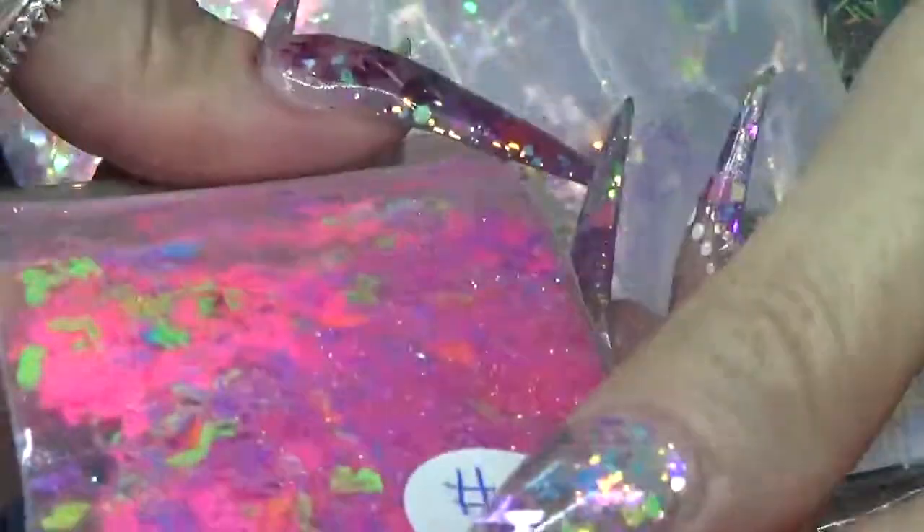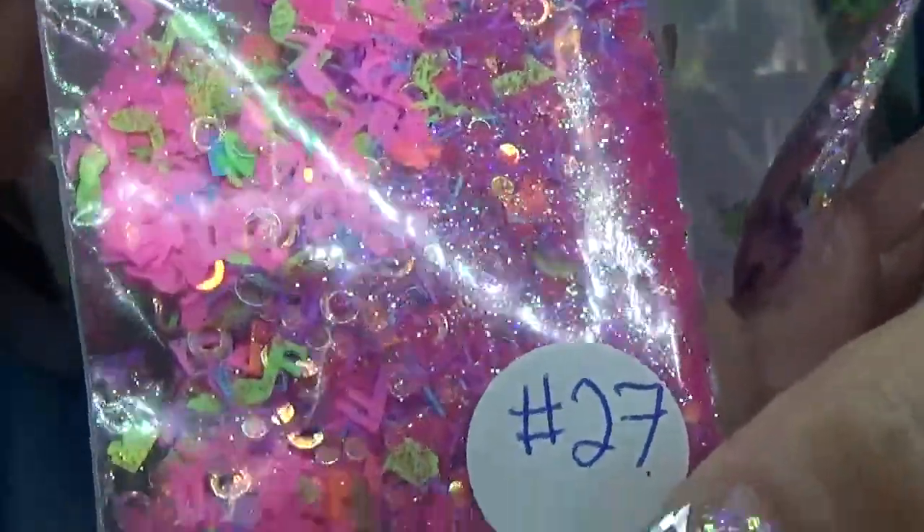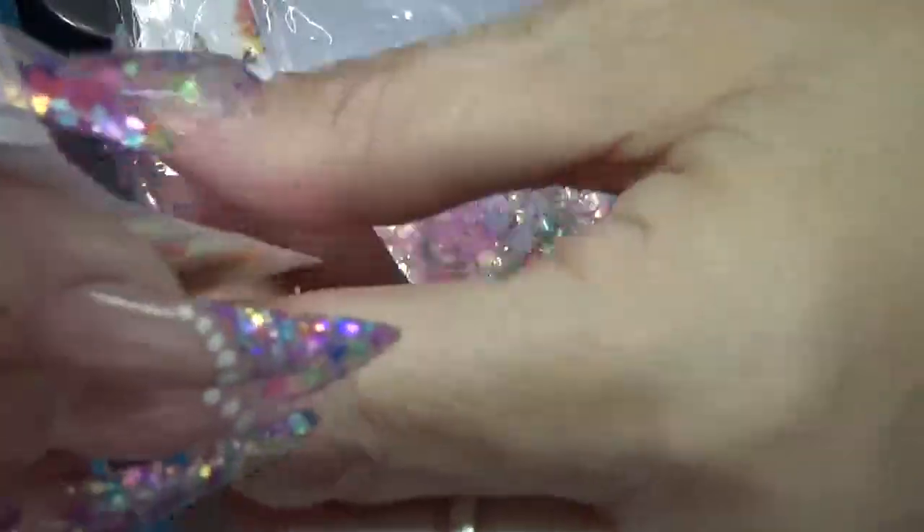This one is 27 — it's got little music notes in it. My daughter Allison would love that. This one is number 2001. It's got little puzzle pieces in it — they're like neon puzzle pieces. Aren't they cute?